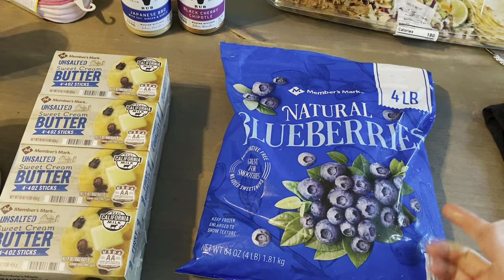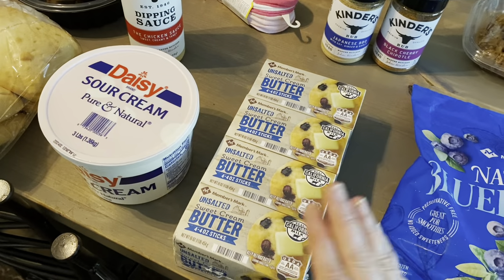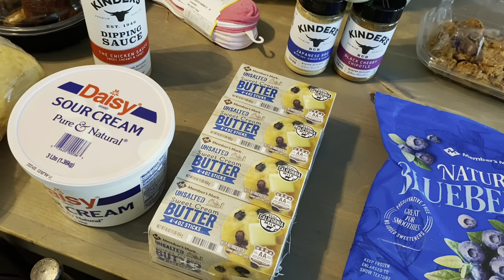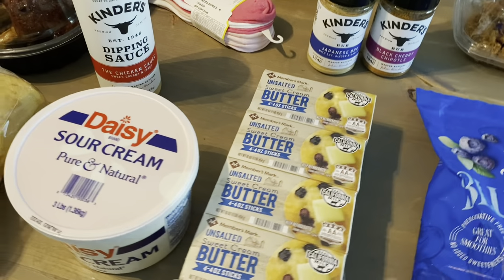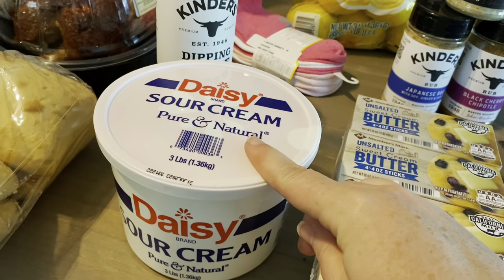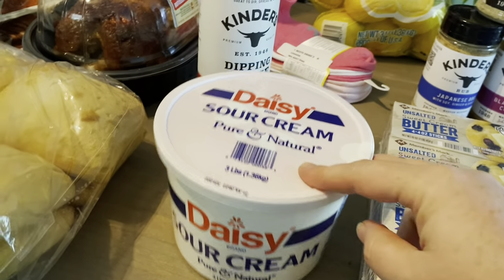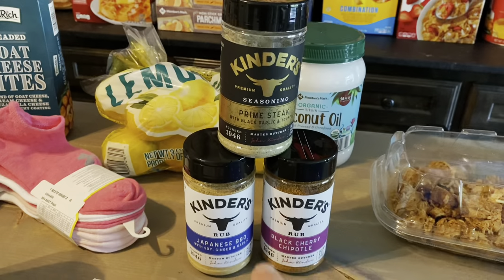I'm also working on restocking the freezers. I went ahead and bought four packs of butter — we're not going through a lot right now since we're mostly using lard from our cows to cook with. We do use butter for toast, so that will last a long time. I have this big three-pound thing of sour cream — this will last my family hopefully two weeks, maybe not.